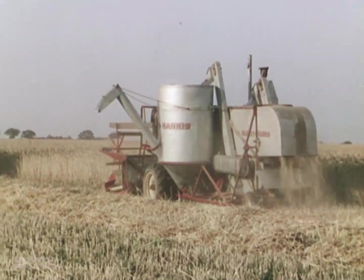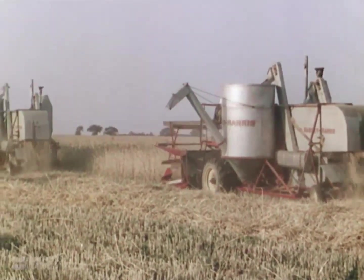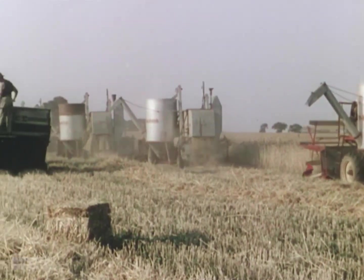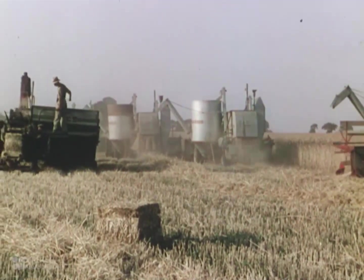Thus, the whole process, from the cutting and threshing of the corn, to the final baling and stacking of the straw, takes place in one continuous operation.